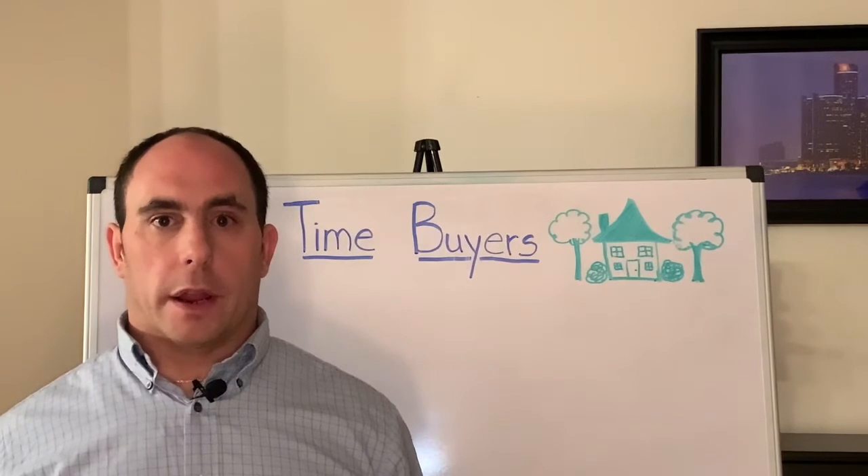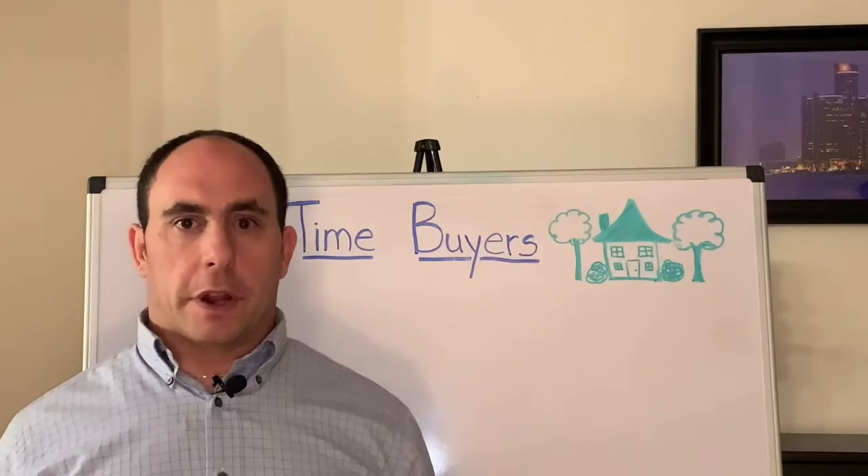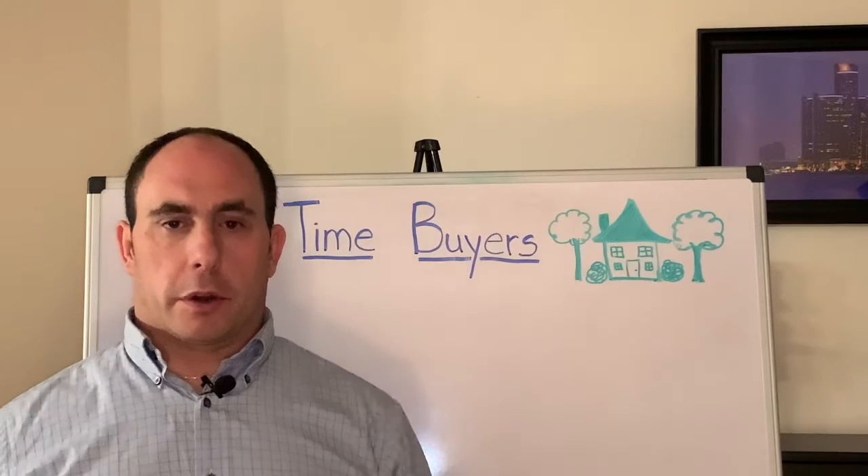Hello everybody, how's it going today? My name is Joe Badone and I'm a real estate agent. This particular video is the fourth installment in my first time home buyers video series, and in this video we are going to cover the topic of what we call the inspection contingency.